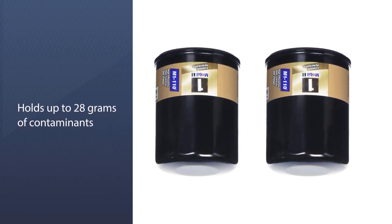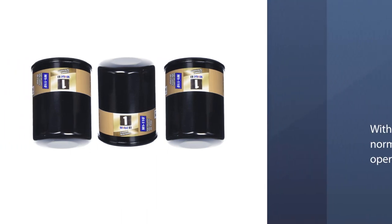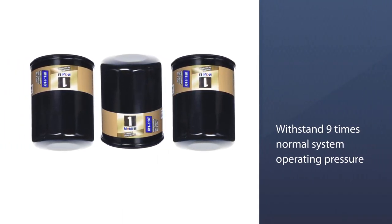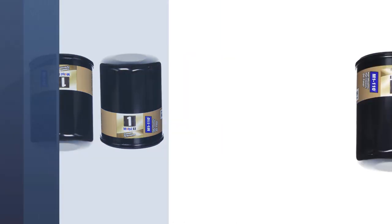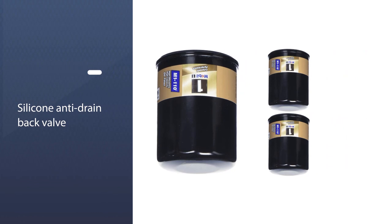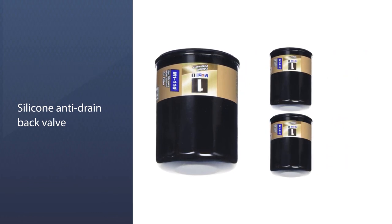Mobil 1 says it can withstand nine times normal system operating pressure, providing protection up to 615 PSI. A silicone anti-drain back valve helps prevent dry starts by eliminating internal leakage during shutdown.